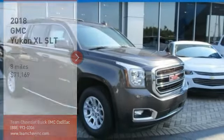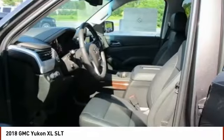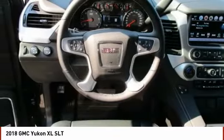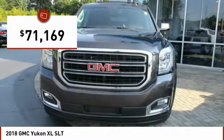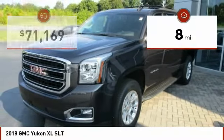Take a ride in the 2018 Yukon XL. GMC Yukon XL is a great choice for families who need a full-size SUV with maximum seating. The looks don't hurt either, and it is priced below $75,000. This vehicle has less than 100 miles.